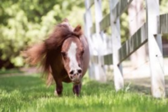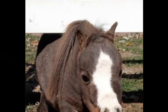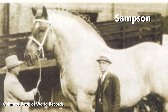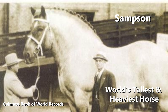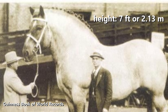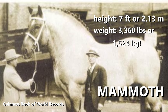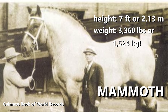Thumbelina was born in St. Louis, Missouri. Her owners, Paul and Kay Gosling, and her handler Michelle Gosling, cared for her along with the other miniature horses on their farm in Ladue. Samson was a Shire horse foaled in 1846 in Toddington Mills, Bedfordshire, England. He was the tallest and heaviest horse ever recorded. Owned by Thomas Cleaver, Samson stood 7 feet, or 2.13 meters, high by the time he was 4 years old, when he was renamed Mammoth. His peak weight was estimated at 3,360 pounds, or 1,524 kilograms.